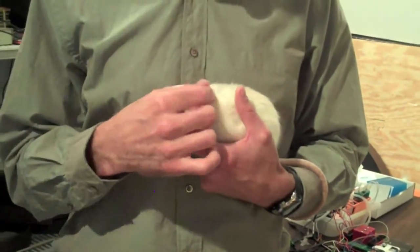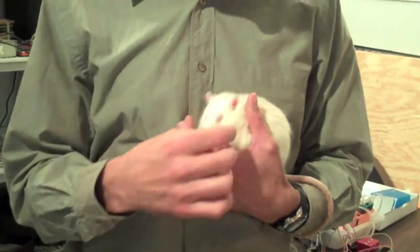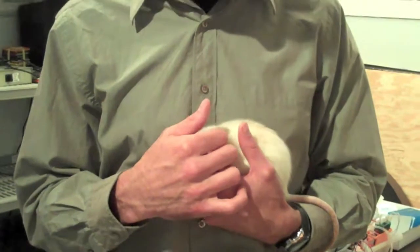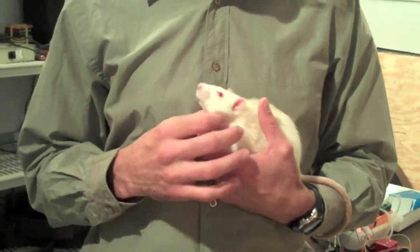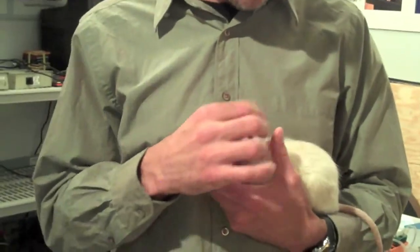These guys never bite — I've never been bitten by one of these. I've been bitten by other strains a couple of times, but I've been working with rats for going on 13 years now, so it's pretty rare that they get too upset.